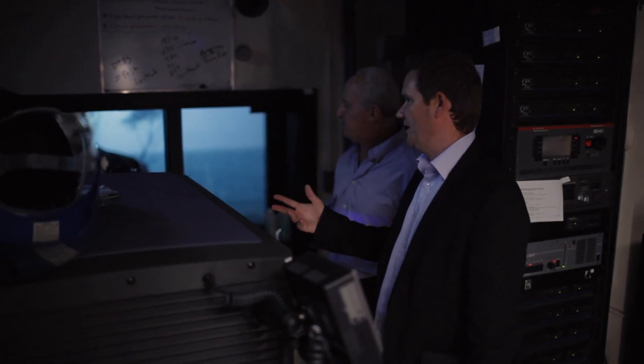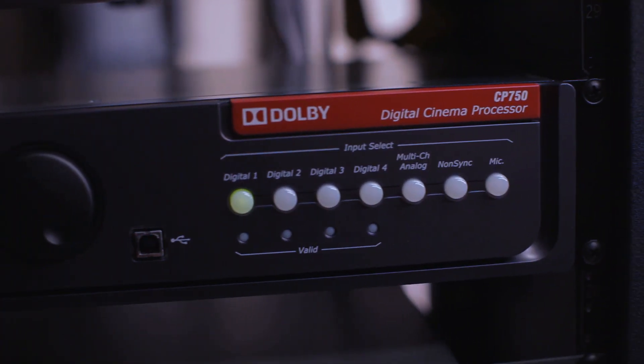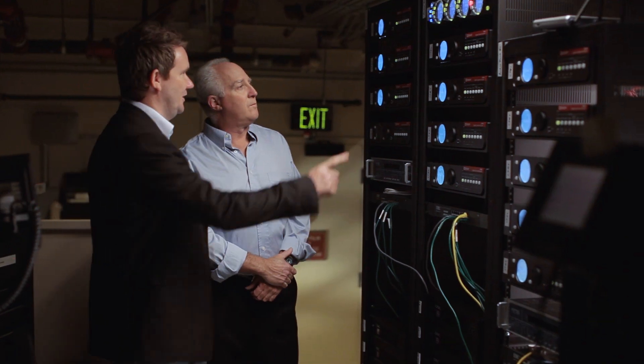For theater owners, their primary concern as always is how can I get more people to come to my theater? But now with this better technology of surround sound and sound over the audiences, that gives them something to leverage in bringing people back into the theater.